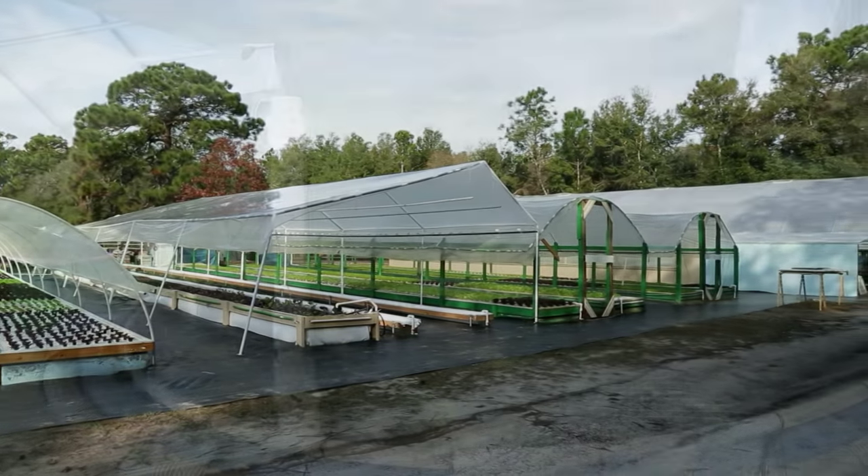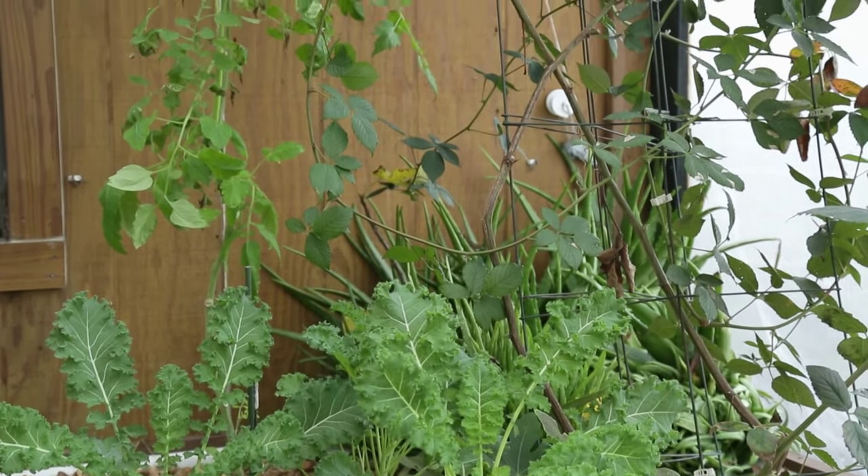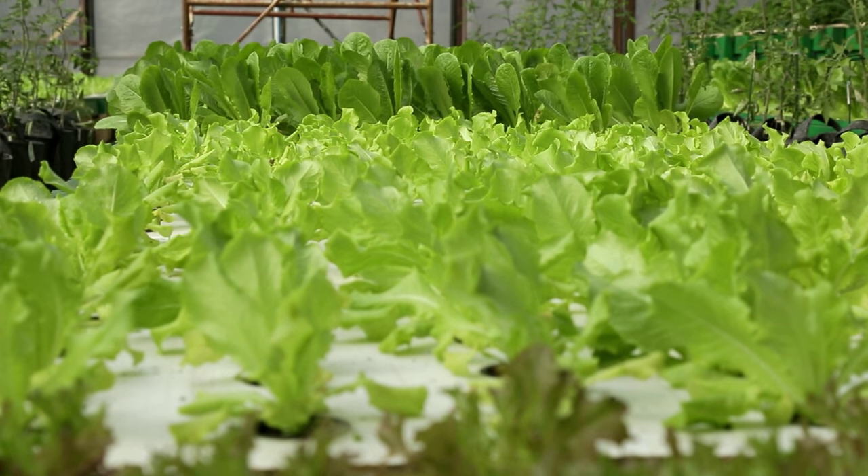We're an aquaponic farm. We use fish to generate our fertilizer, and the fertilizer is taken up by the plants. Then the plants clean the water for the fish, so we have a completely recirculating, environmentally savvy ecosystem.